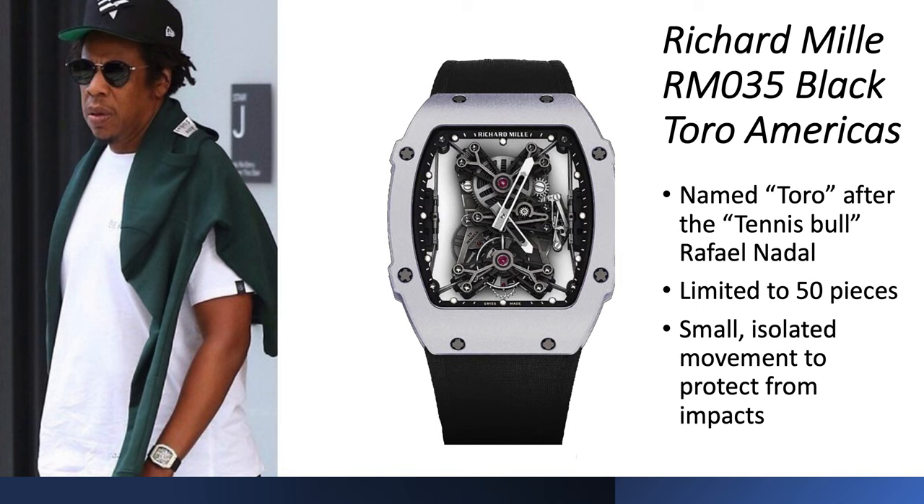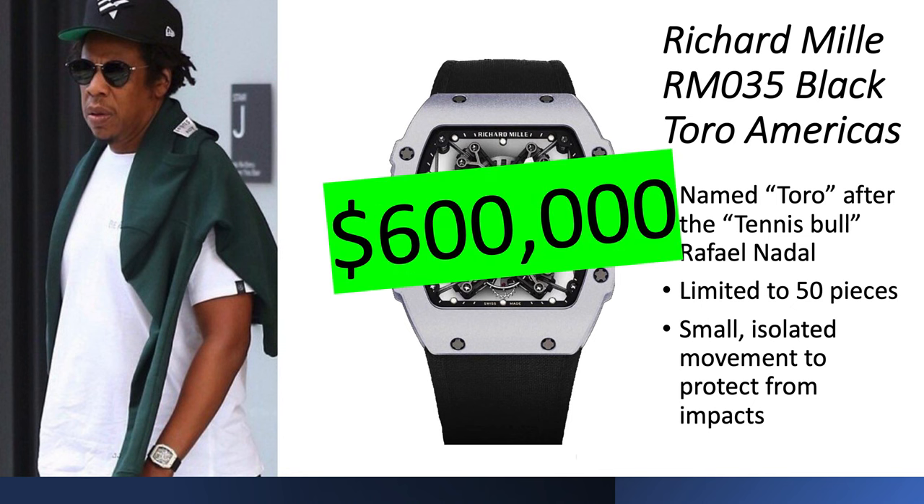Richard Mille RM 035 Black NTPT Americas — this was named Toro, after the tennis ball, in connection with Rafael Nadal. It's limited to only 50 pieces and has a small isolated movement to protect from the impacts of hitting a tennis ball. It's worth about $600,000.